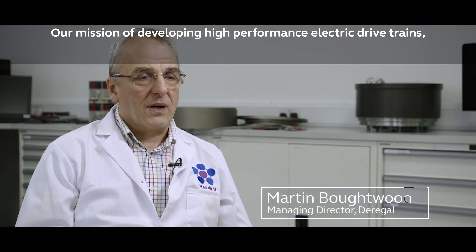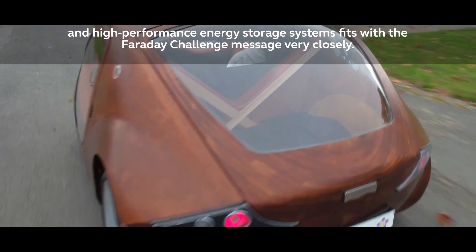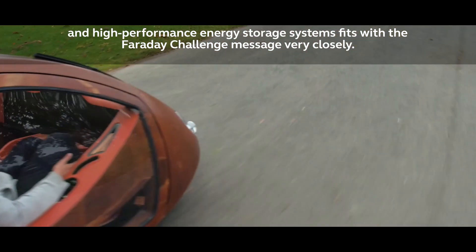Our mission of developing high-performance electric drivetrains and high-performance energy storage systems fits with the Faraday Challenge message very closely.